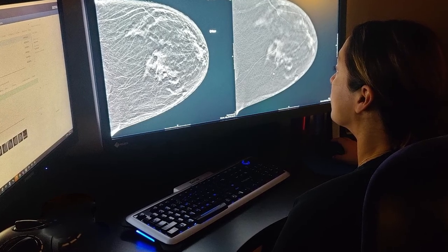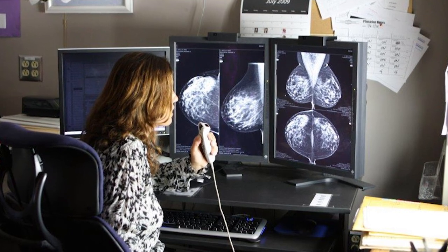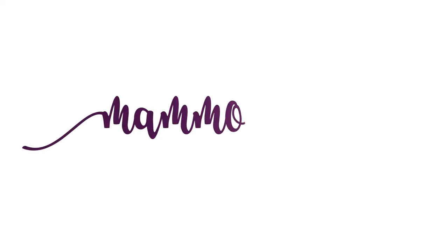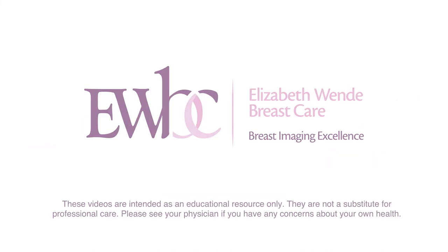Our breast radiologists here at Elizabeth Wendy Breast Care are very well versed in MRI, the indications, and the appropriateness criteria, so our patients are also welcome to speak with one of our radiologists. To learn more about this and other breast health topics, please visit our website at EWBC.com.